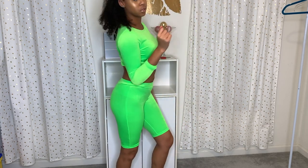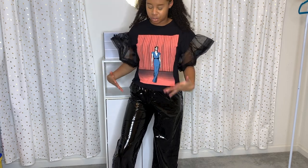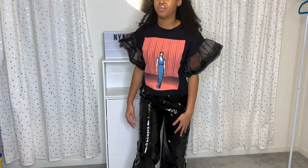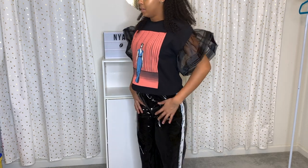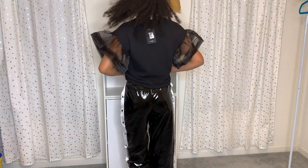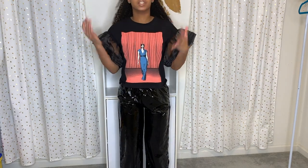Outfit number two — I don't know if I'll actually wear this pair together, but yeah, these are the pants. I don't really like the noise they make — they sound like a trash bag. But I really like this style and they're very fitting, they fit very good. I like the shirt — it gives me vintage vibes, especially the sleeves.